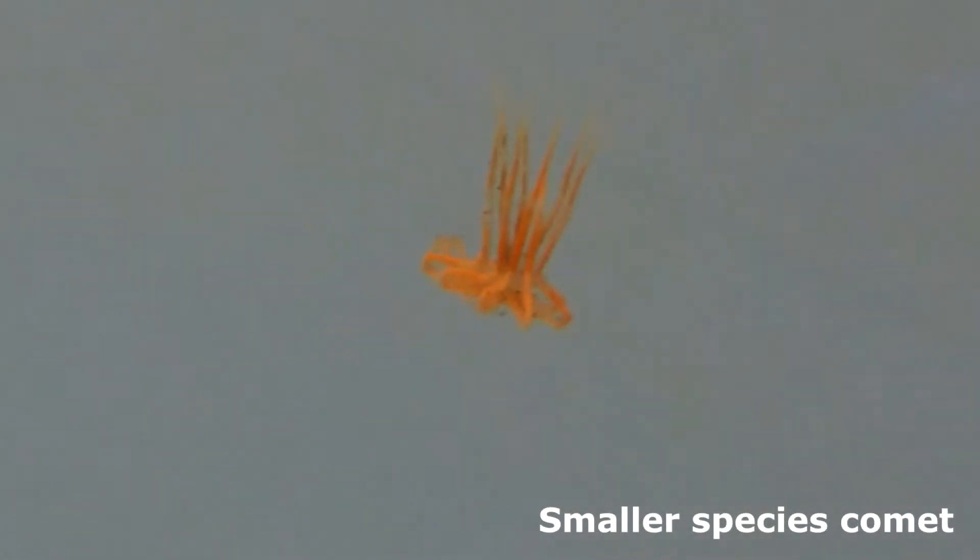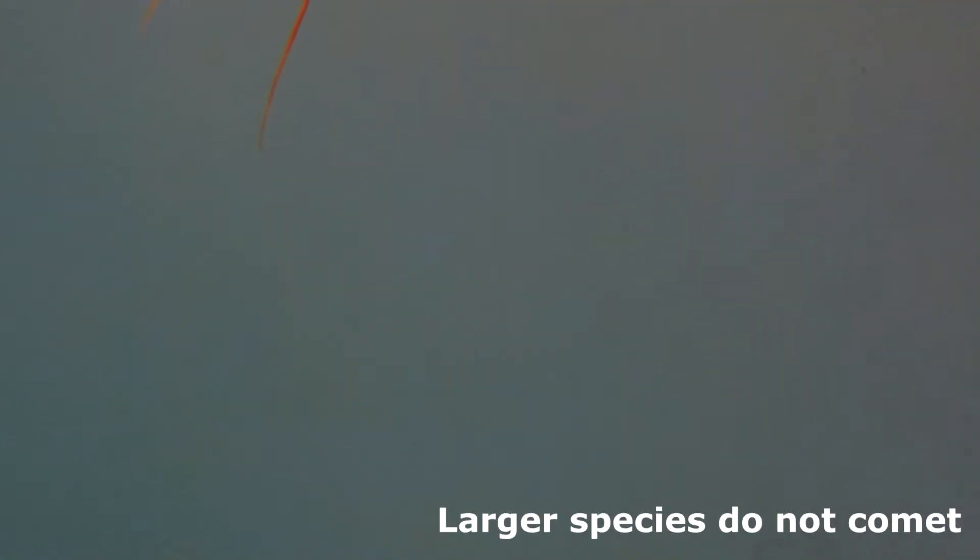Smaller species regularly adopt the comet posture when they are descending. In contrast, larger species splay their legs and do not seem to control their descent.